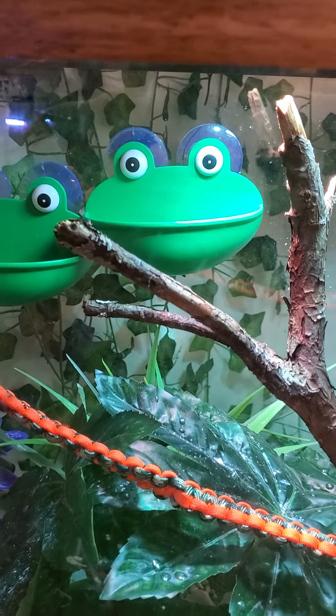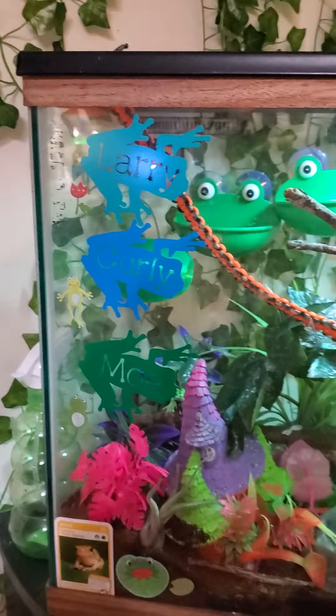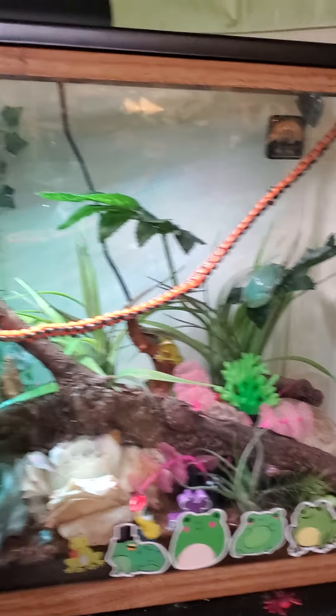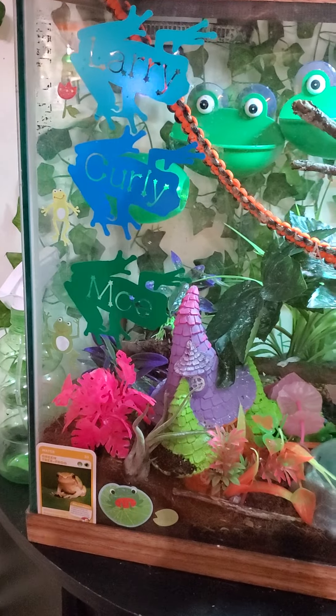When Shemp gets older he will be in here with the other three tree frogs, and this is currently their tank. The heater that Shemp has was over here on this one but they don't like it too much so I'm going to have to order another one. But we have Larry, Curly, and Moe.